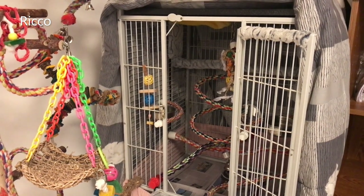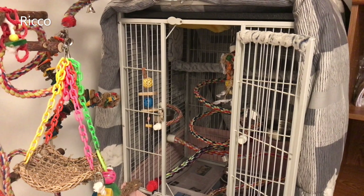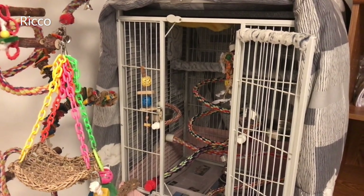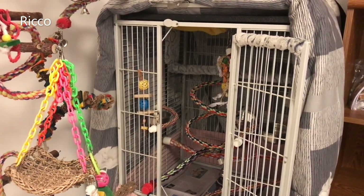When considering a cage, also keep in mind how you want to set it up. This will mean including some safe perches in different sizes and locations, as well as toys. It's best not to add too much, that way your bird will have plenty of space to move around.